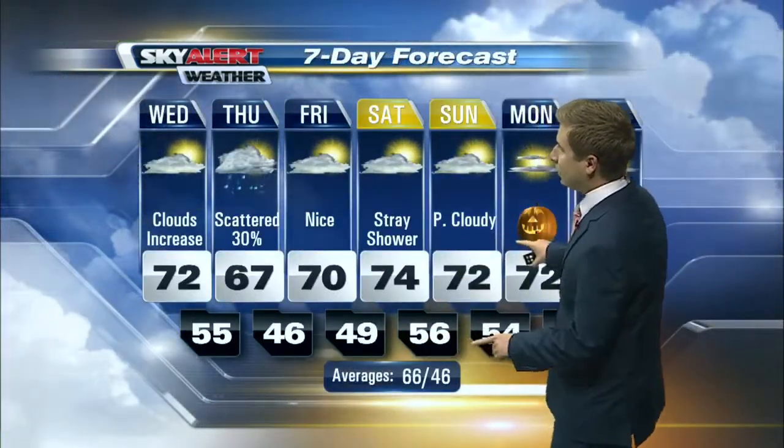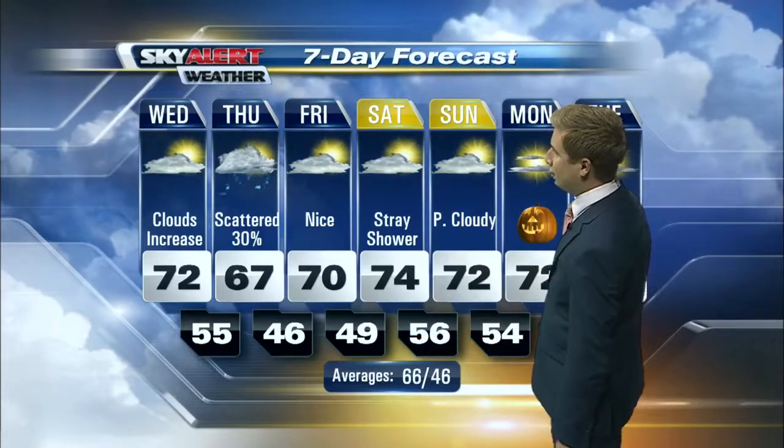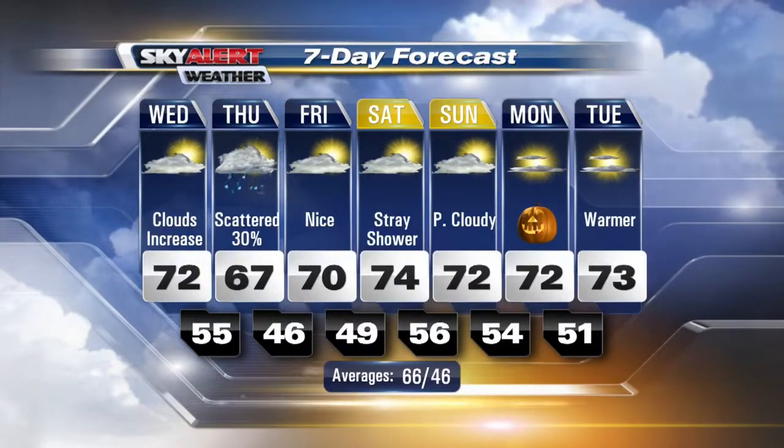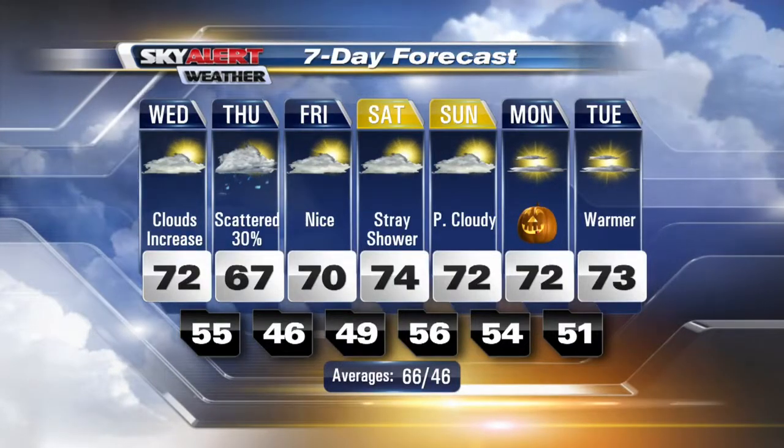Looking at the seven-day forecast: 74 degrees with a stray shower chance on Saturday, 72 for Sunday. Working into Monday, you'll notice Halloween at 72 degrees, with 73 on Tuesday.